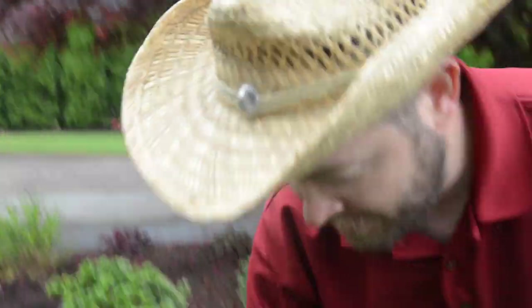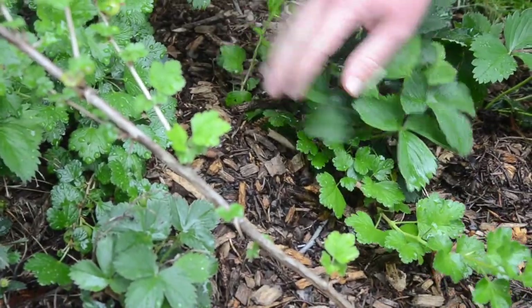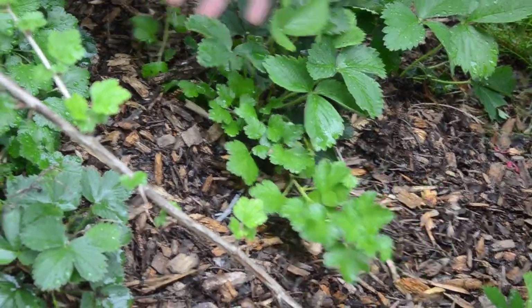Down here we also did another method. This is a branch that we just put down on the ground, put a rock on it, and covered it with dirt. That one should be growing roots. So then next year, or this winter, we can cut that off and move it. We're going to try to multiply our plant and have lots more without having to go to the store and buy any.